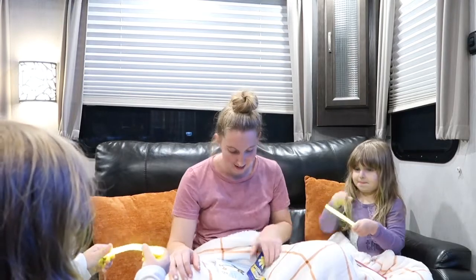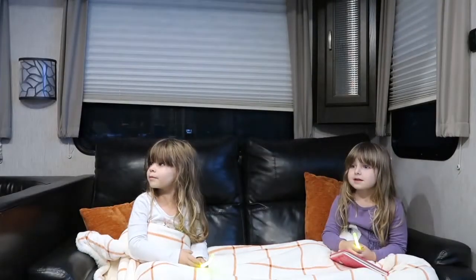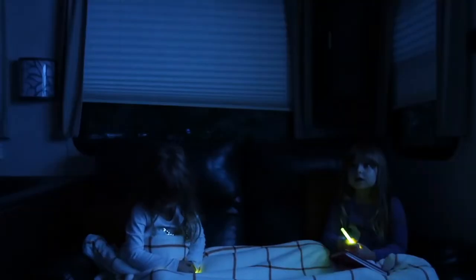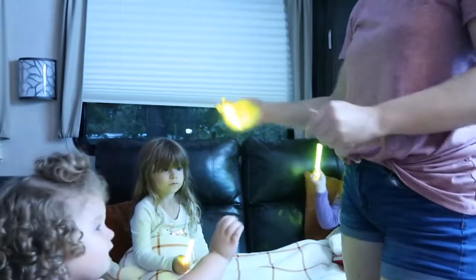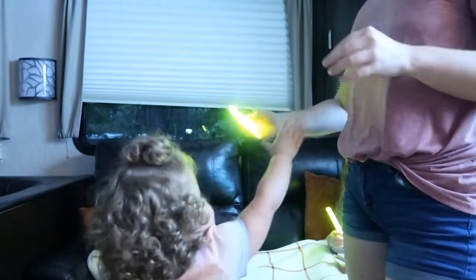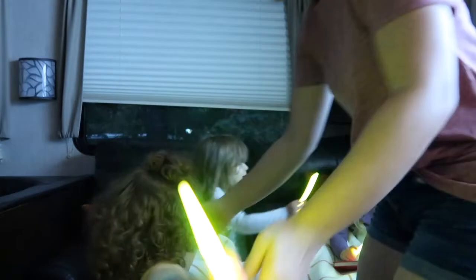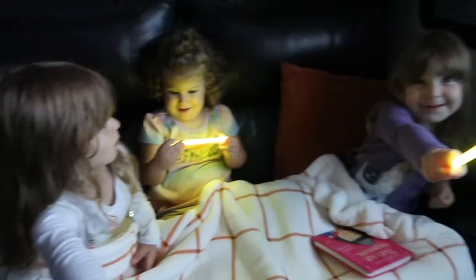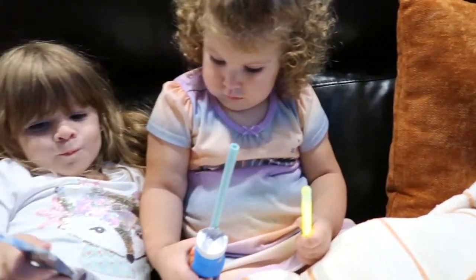Earlier in the day we stopped at the Trading Post — the little store here on the site — and the girls picked out these yellow glow sticks. They've been picking out glow sticks almost every day and playing with them every single night, so here we are playing with glow sticks tonight. I love watching them because their imagination runs wild — they use them like magic wands, as nightlights, all kinds of crazy things. Tonight we're having a little dance party, and Everly is completely mind blown by hers. Once we're done with glow sticks, we're going to have a snack.